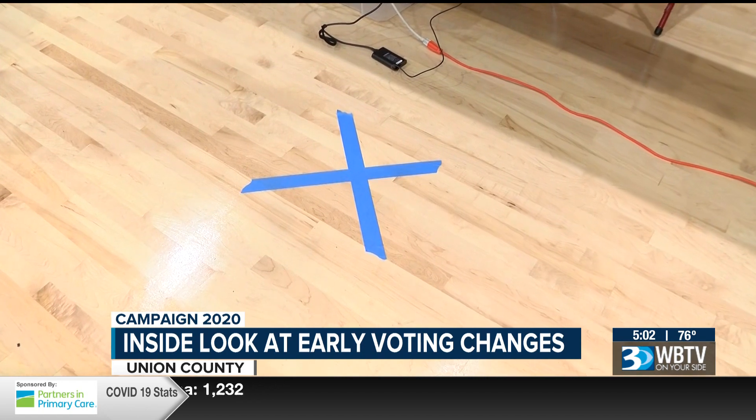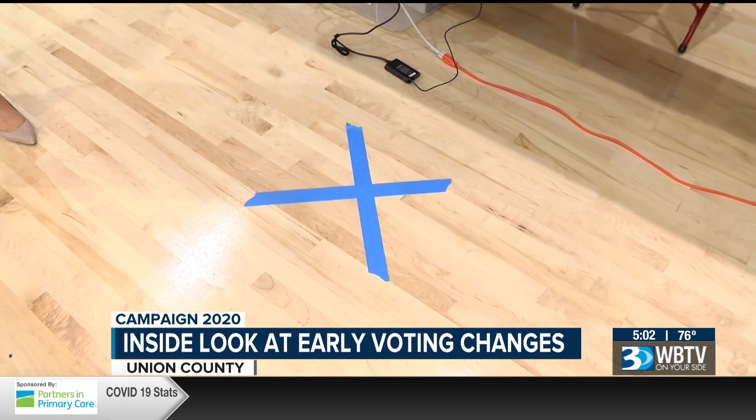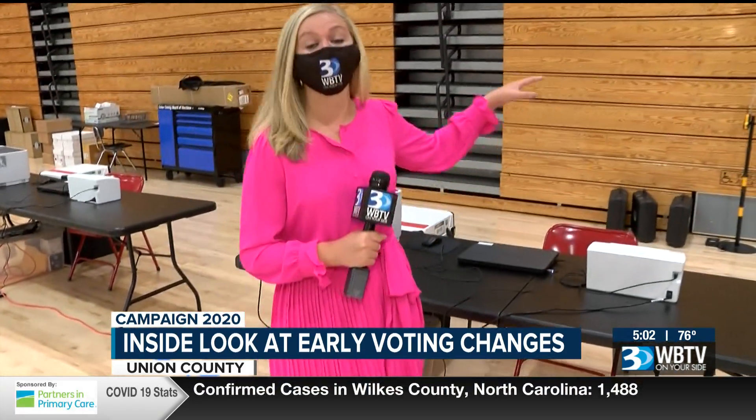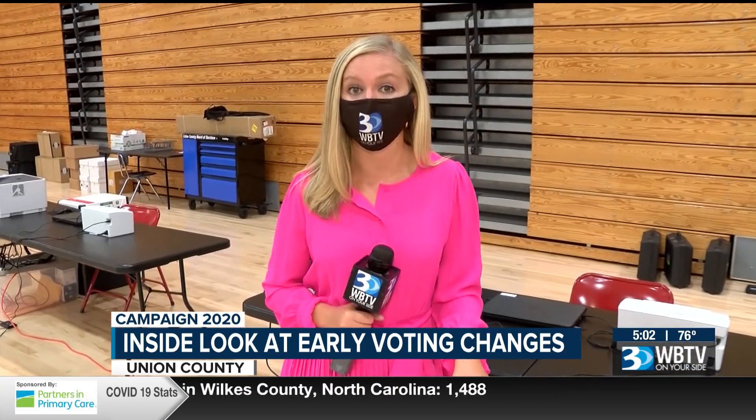They are still setting things up and getting prepared for early voting. When you show up to sign in, there will be a plexiglass barrier set up separating the voter from the poll worker.